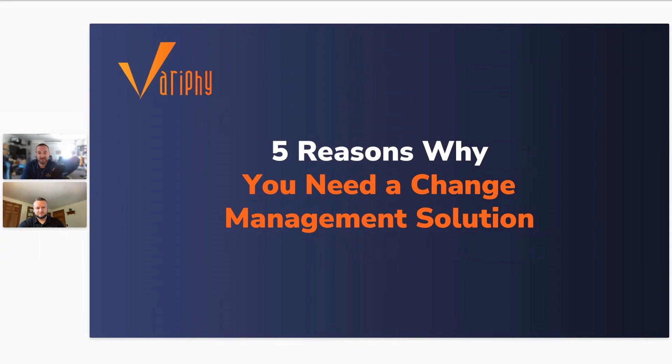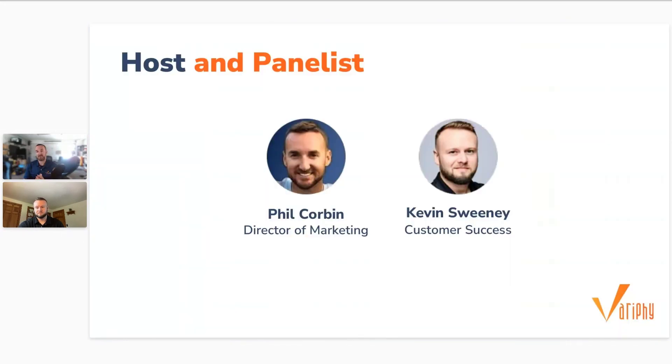Thank you for joining us today for this webinar: Five Reasons You Need a Change Management Tool for CUCM. My name is Phil Corbin, I'm the director of marketing here at Variphy. Today I'm joined by Kevin Sweeney, a customer success manager also here at Variphy. A quick reminder: this webinar is being recorded, so if you have to leave early, we're going to send you a link to this recording.